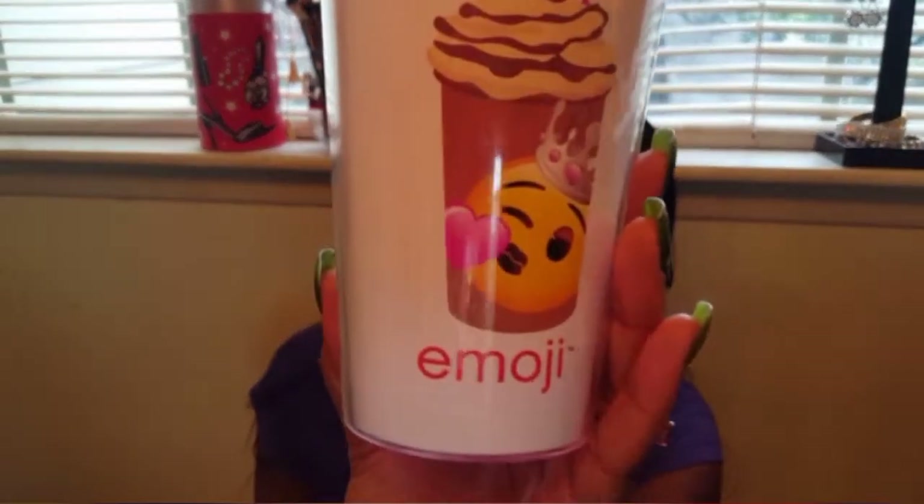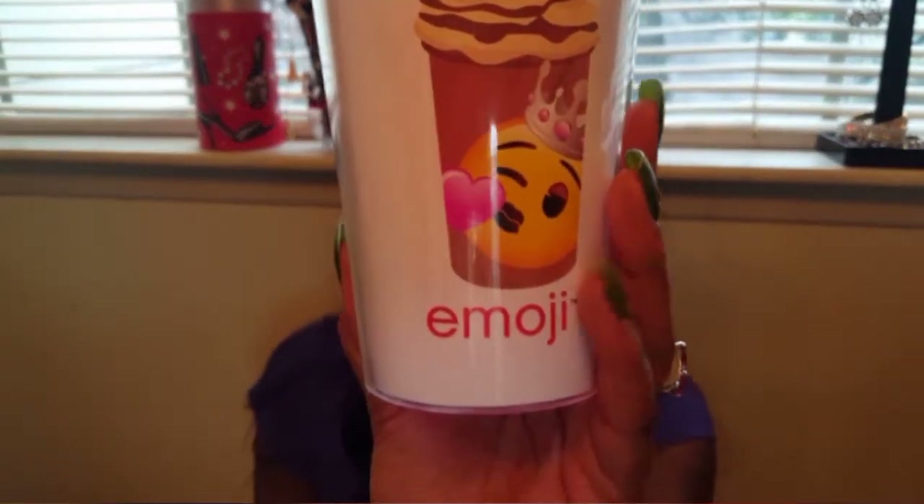Also, if you watched my Christmas vlog, I got this as a gift from my mom. It says 'Frap Queen' — she knows I love coffee. It's super cute. She's wearing a crown and glowing — it's so adorable.